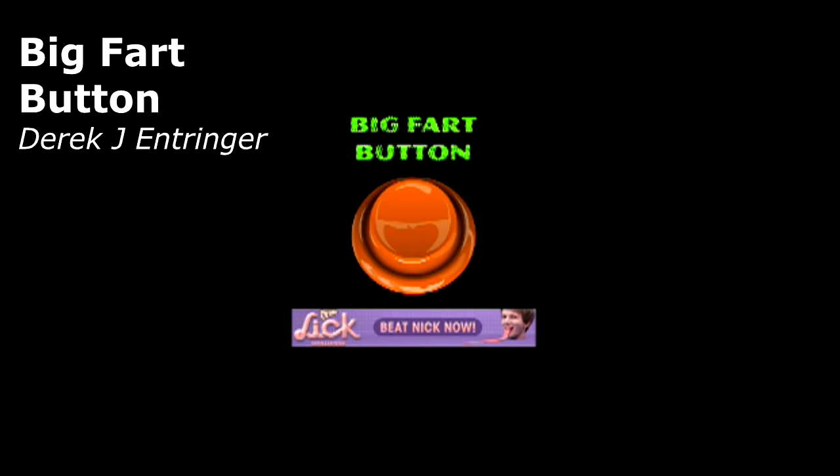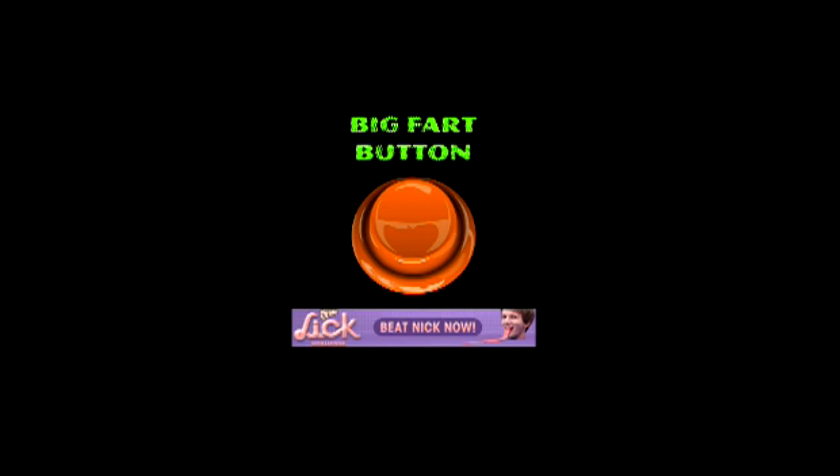Next time your girlfriend is upset and angry with you, use your big fart button to make her smile.